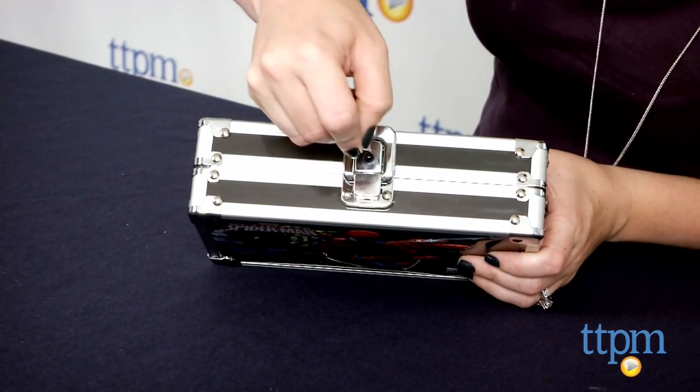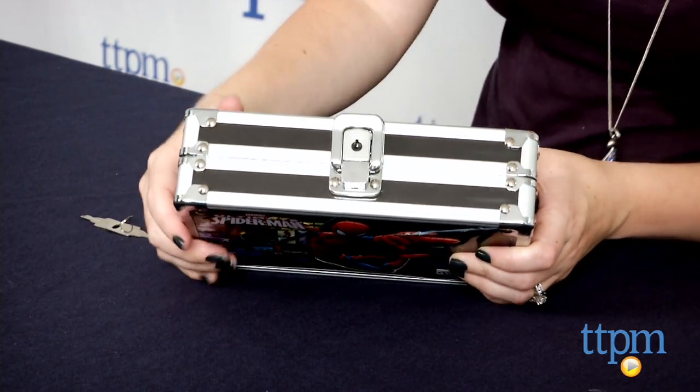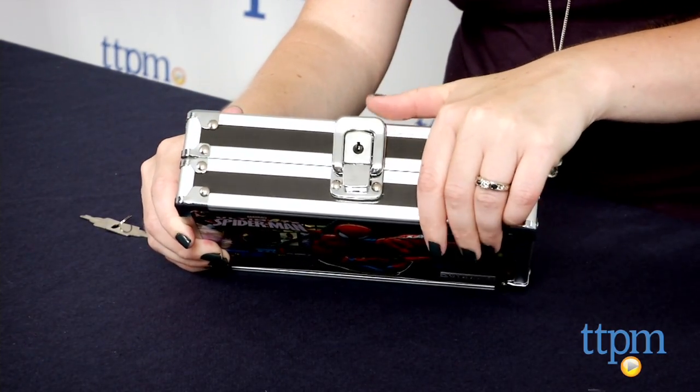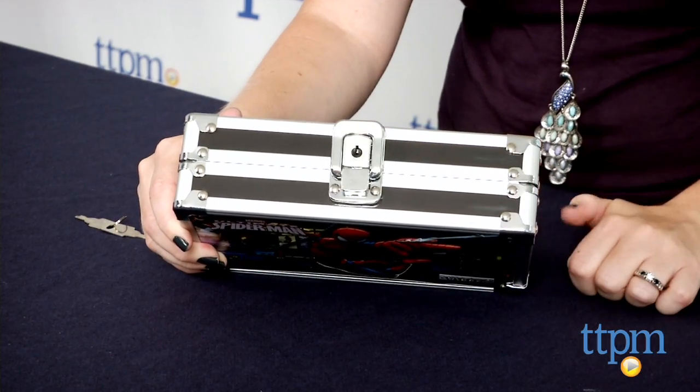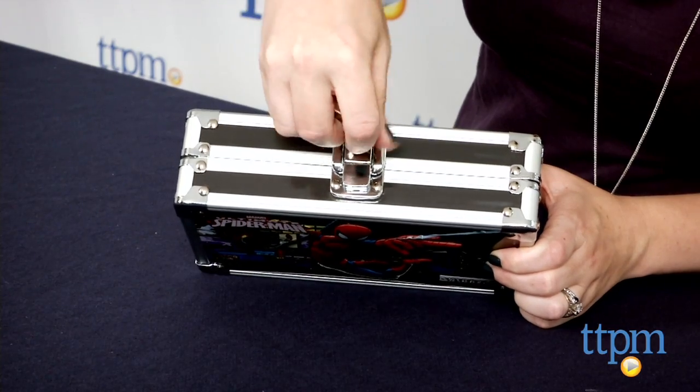If you don't want to lock the box, you can still make sure the box stays closed in transit by flipping down the outer latch. The pencil box interior includes a mesh pocket and elastic pencil band. Each side is two and a half inches deep, giving space for storing more than just pencils.